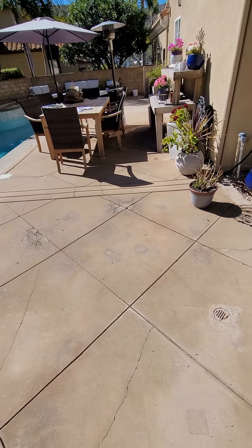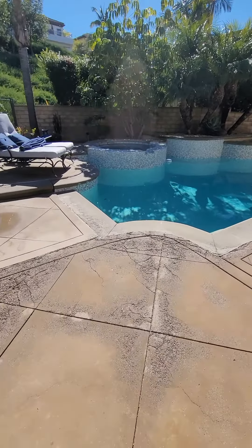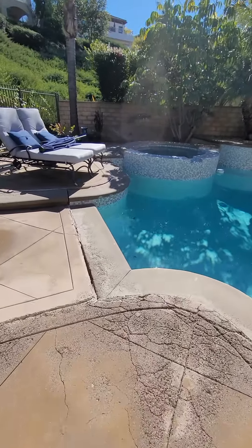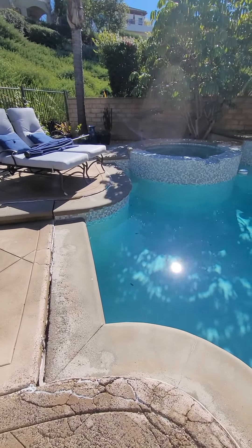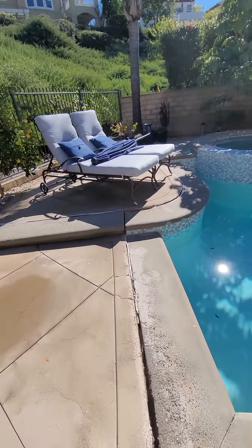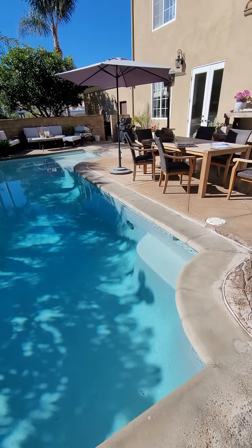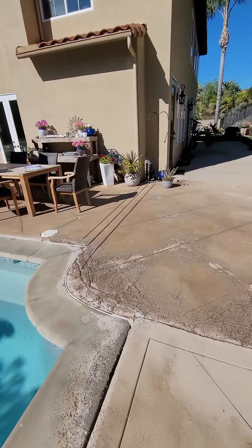I'd love to show you the final project on this. I'm calling in Jesse Luna from Luna Pools to come in and possibly give a quote for the brand new coping and to fix the tile too. Stay tuned — I'll show you a lot more things, and I'd love to show you the finished project on this.